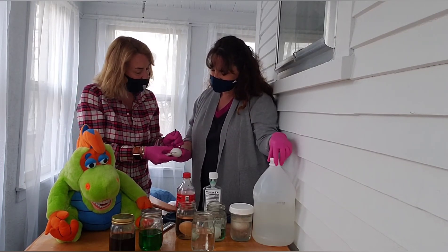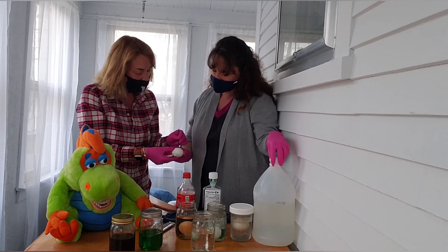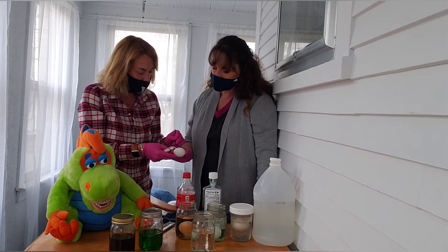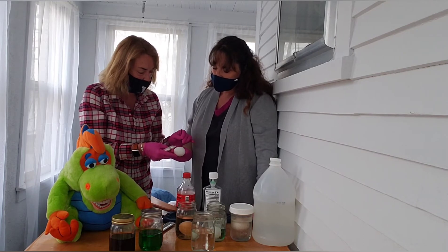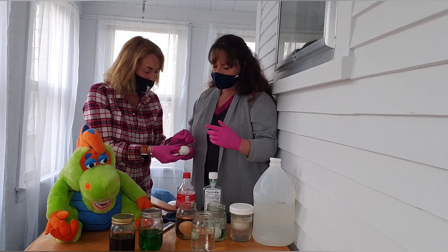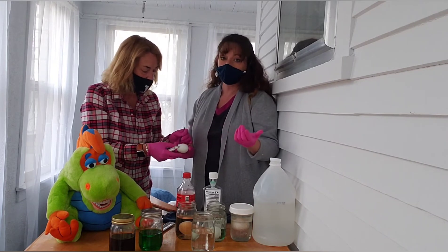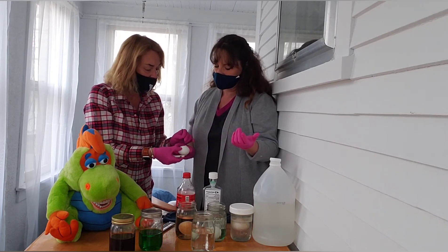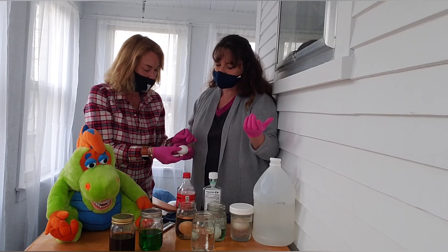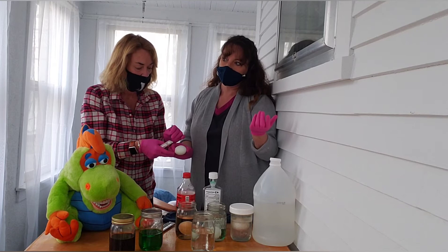Should I try to skip some places so we can see what happens where it doesn't have the varnish? Sure. So the vinegar is acting like the sugar bugs in our mouth — the acidity that the bacteria, plaque, or sugar bugs release on your teeth when you eat something with sugar.